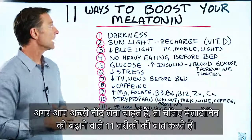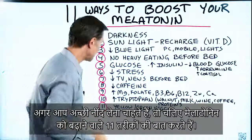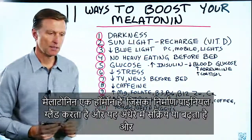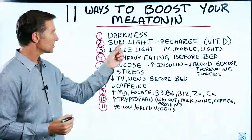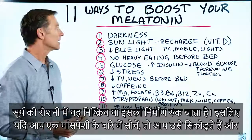Let's talk about the 11 ways to boost your melatonin if you want to sleep better. Melatonin is a hormone made by the pineal gland, and it's stimulated by darkness and turned off — or inhibited — by sunlight.